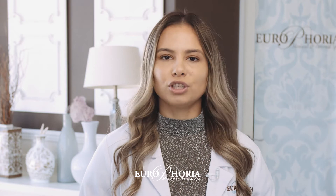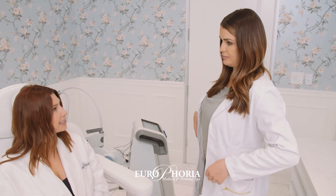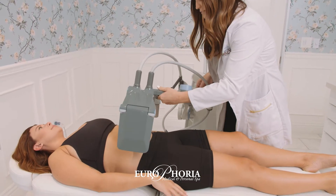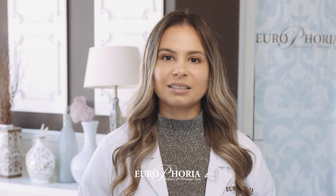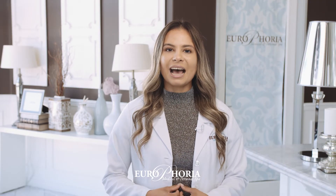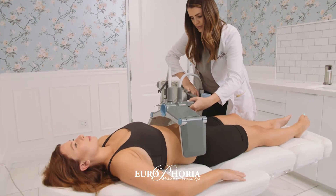No doubt you've heard the terms beer belly, muffin top, spare tire, love handles. No matter what you call it, many of us want to get rid of that extra fat around our abdomen, back of thighs and arms. Yet until now, we've been limited in what treatment options we could use. Fortunately, that has come to a swift end, and if you're anything like me, this great news couldn't have come quick enough.